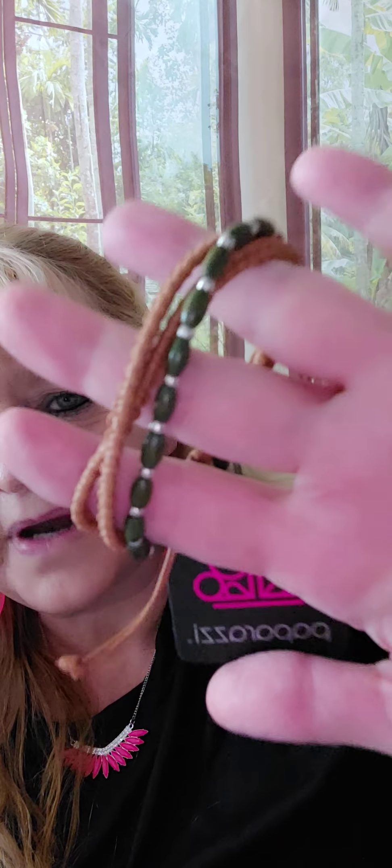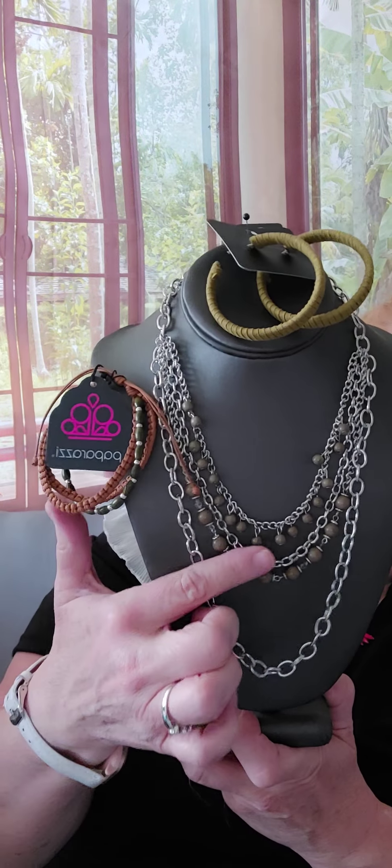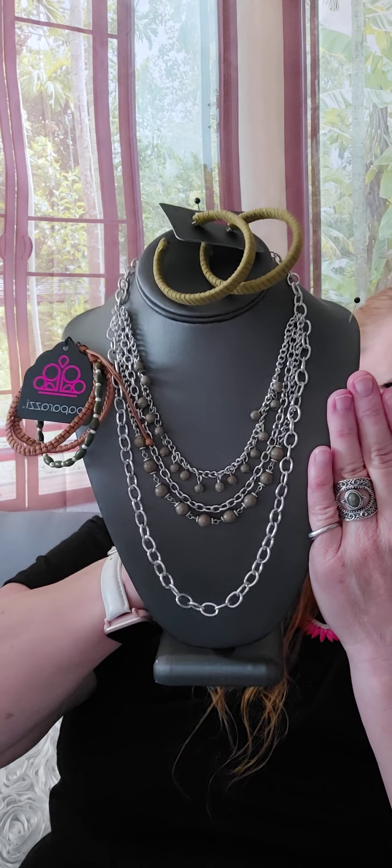Number twenty-two is a pull cord bracelet. There's our two brown cords and then the same color beads right there. It's going to fit tiny wrists and larger wrists — you can even put it on your ankle. That's number twenty-two. Number twenty-three is our ring with a regular band and the matching stone. So there's the set: the necklace, the earrings, the bracelet, and the ring. Adorable.